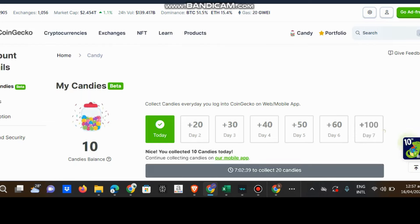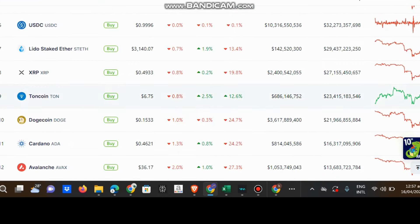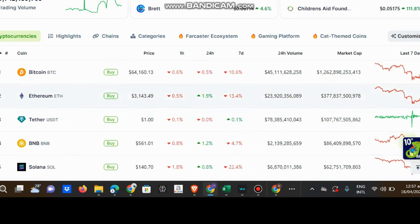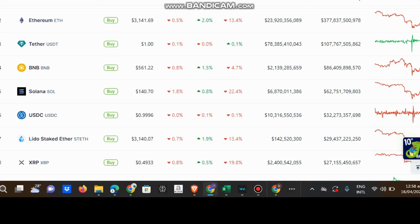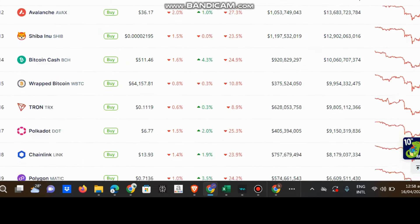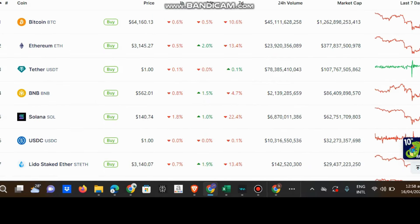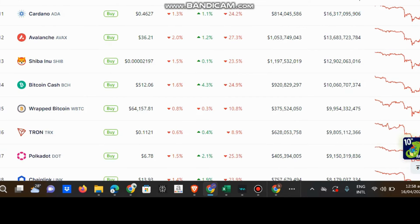By the way, on the CoinGecko site you can see the latest prices of coins. Just like this - we can see Bitcoin, Ethereum. As you can see, Bitcoin goes down, Ethereum also. So Solana - I think many people are using Ethereum, Solana, and Matic, which is one of the coins on the road.